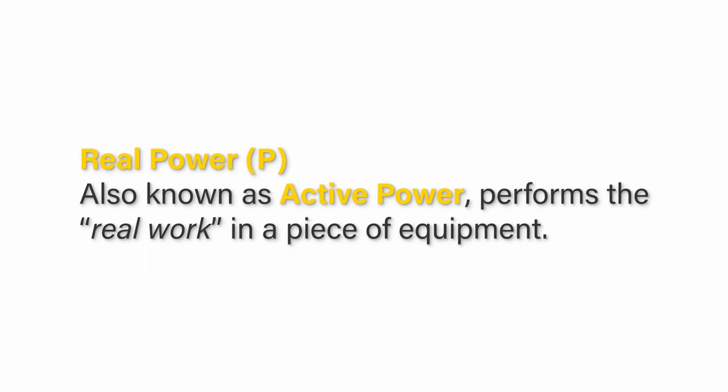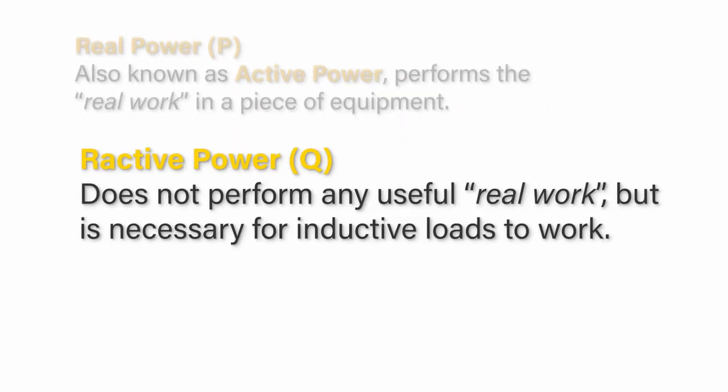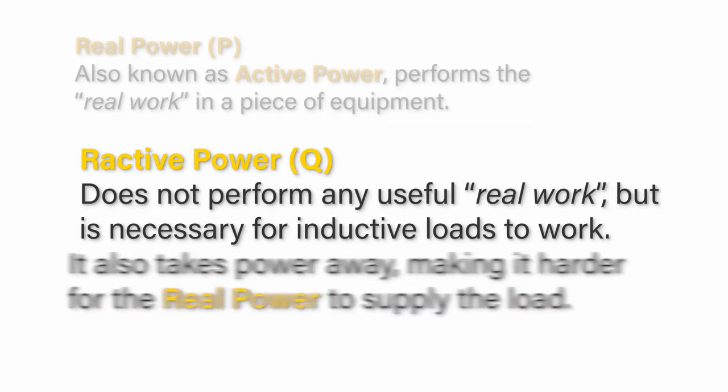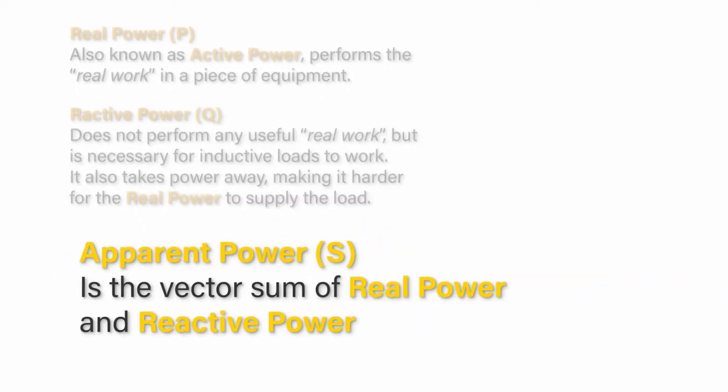It gets a little complicated, so stay with me — we may need beer. Real power, known as active power, performs the real work in a piece of equipment. Reactive power does not perform any useful real work, but is necessary for inductive loads to work. It also takes power away, making it harder for the real power to supply the load. Apparent power is the vector sum of real power and reactive power.